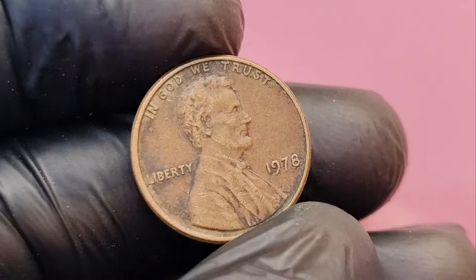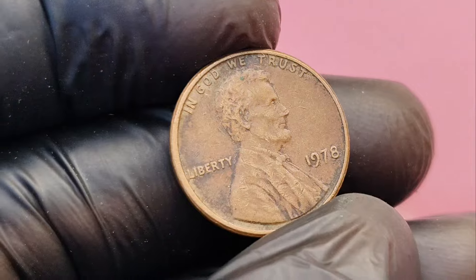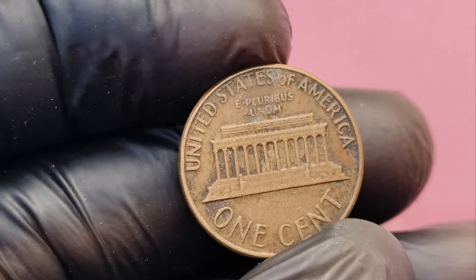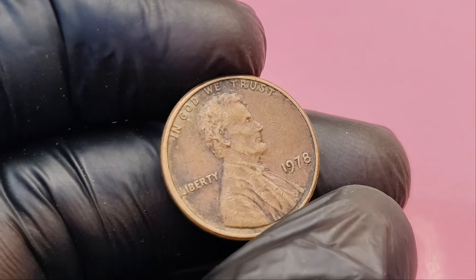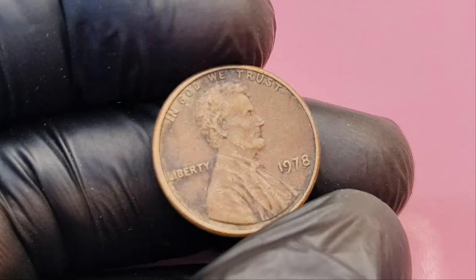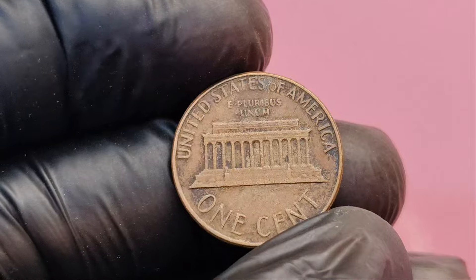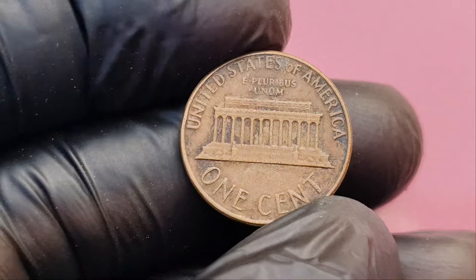Let's start with some background on the 1978 Lincoln penny. The Lincoln cent has been minted for over a century, beginning in 1909 to commemorate the 100th anniversary of President Abraham Lincoln's birth. By 1978, the penny featured Lincoln's iconic portrait on the obverse and the Lincoln Memorial on the reverse — a design that ran from 1959 to 2008. But what makes the 1978 penny stand out? It all comes down to the small but crucial detail of a missing mint mark.